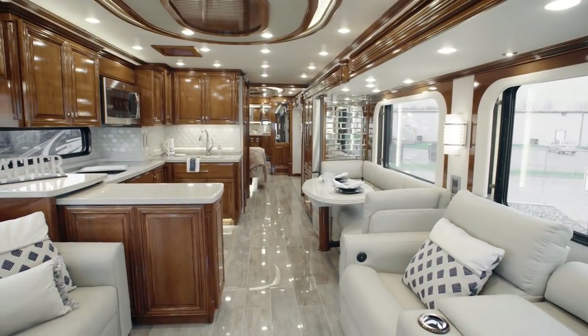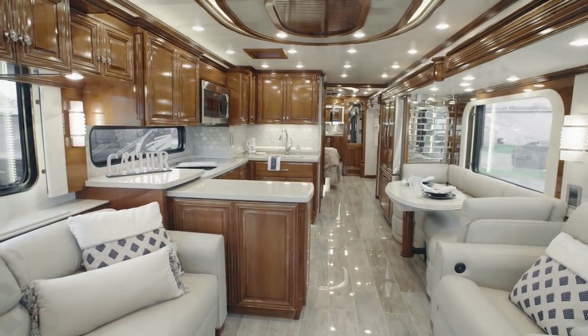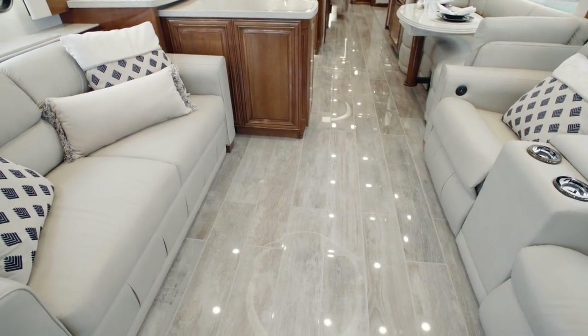Three heat pump central air conditioners help maintain your ideal temperature, and the heated high-polished porcelain plank tile flooring keeps you cozy in cooler weather.